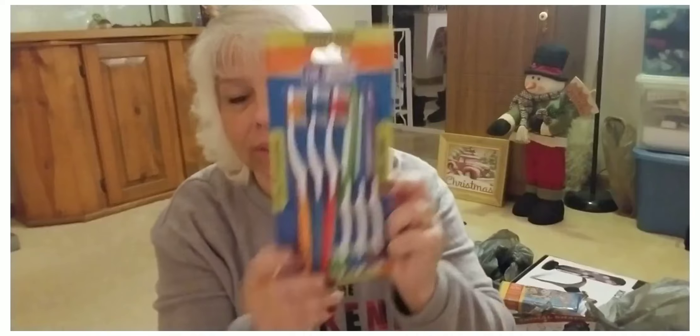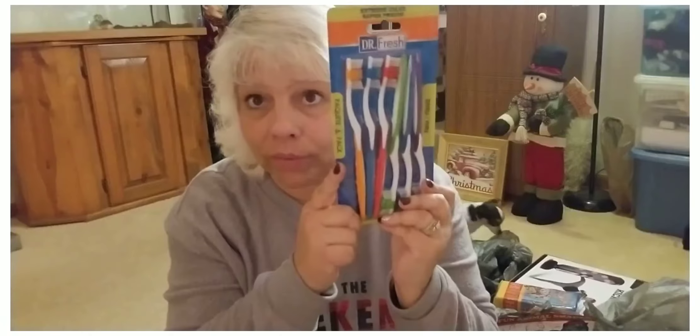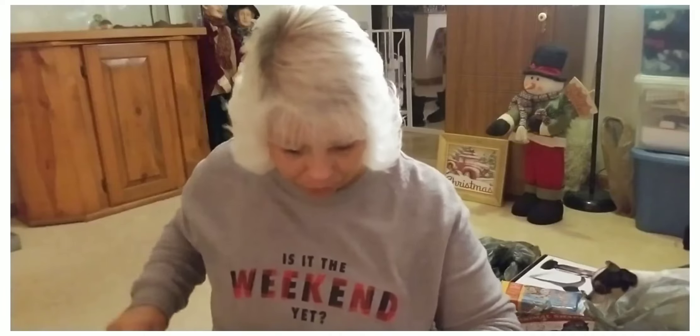There are six toothbrushes in here and it was such a great deal — they were a dollar. When my grandkids come in they always need toothbrushes, or my daughter always forgets hers, so I thought I'd keep those on hand.